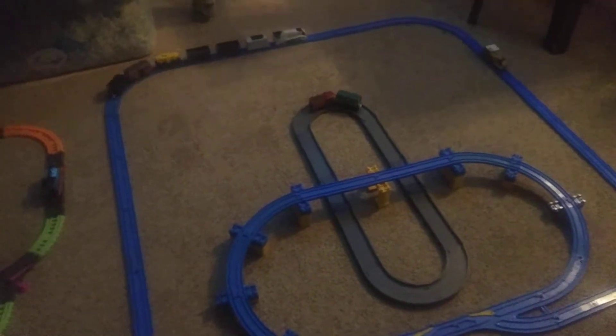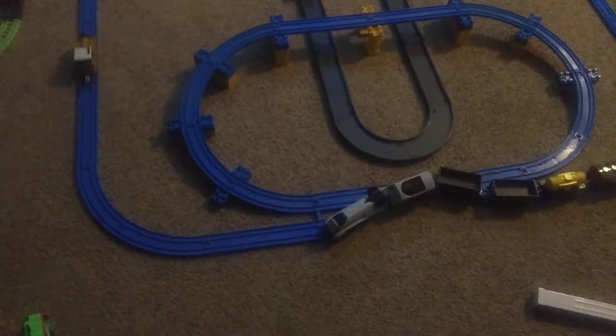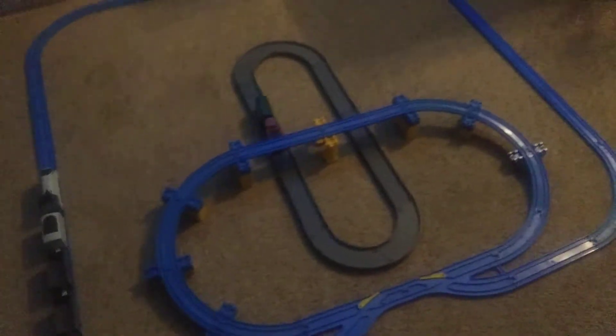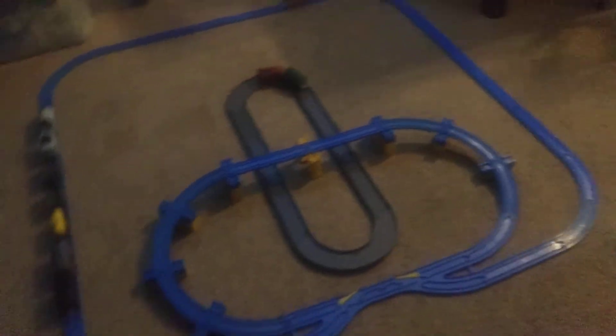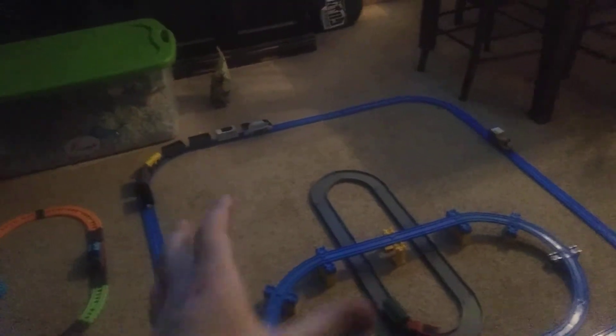So if anybody knows what track set I'm talking about, where it comes with a bunch of these set pieces — here's the rest. Those are some spare parts. No engines come included with this, because remember, this is Tomy, guys, before Trackmaster came about. I'll have to show you another cool model display another day.